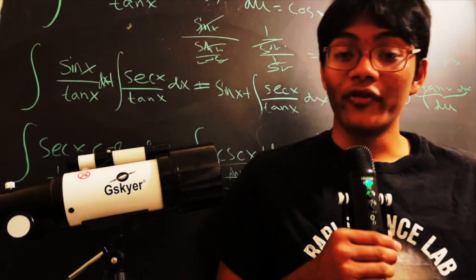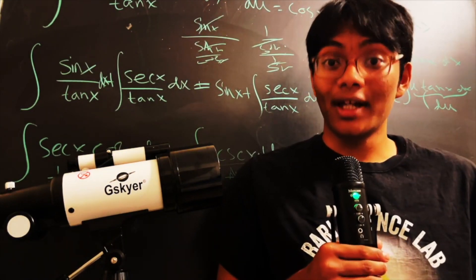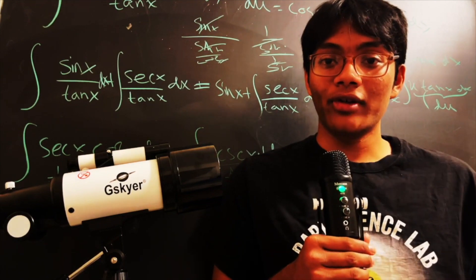That's why the moon looks different every night. Hopefully you enjoyed this episode of Barry Science Lab Astronomy. Thank you for watching and I hope you learned something. We'll check you out in the next one.